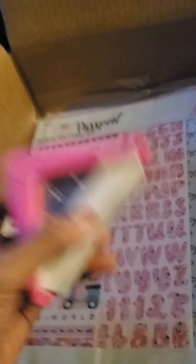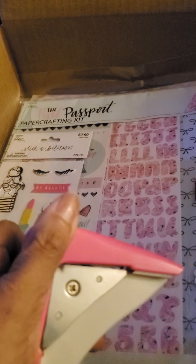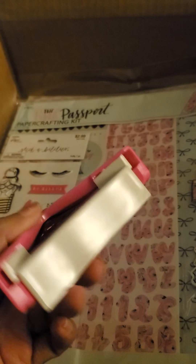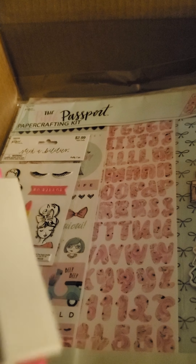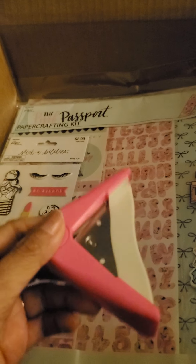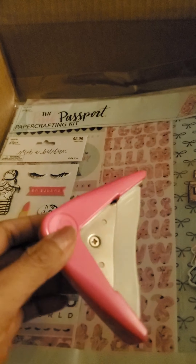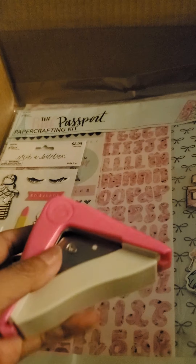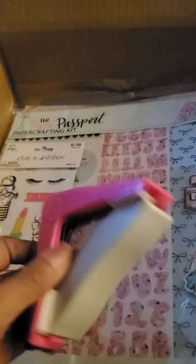I did forget one thing I wanted to show you guys — I opened it already because I was so excited to try it out. So I got my corner rounder puncher. It was regularly $6.99 and I got it for $3.99. I believe that's half off, so I was really excited to get that.